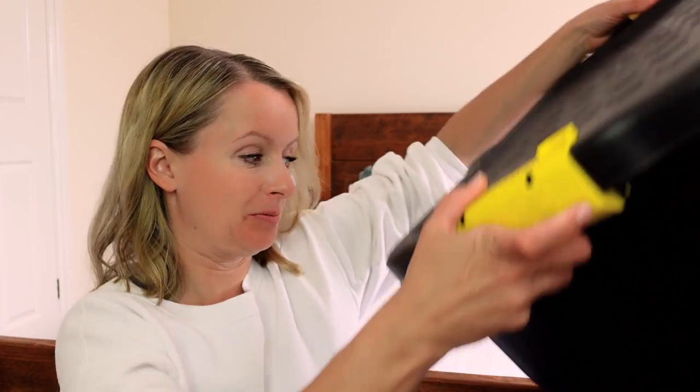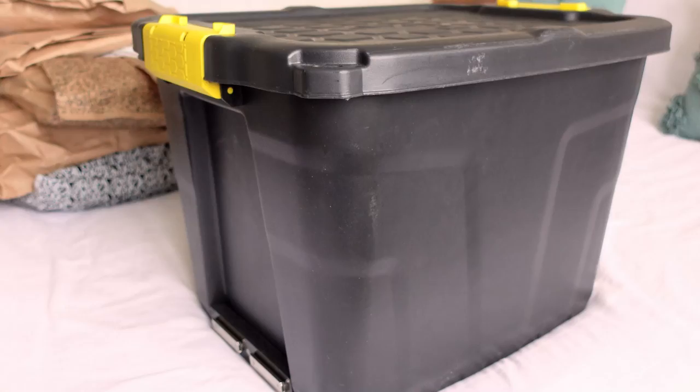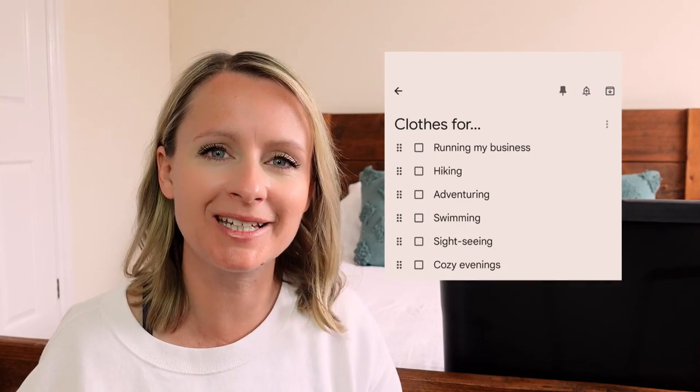Could you fit all of your clothes for an entire year into this container? Could you create a capsule wardrobe that contains the right pieces and enough pieces that fits in here — covering all of your bases, everything you're going to do for a year? For me: running a business, hiking, adventuring, swimming, sightseeing, being cosy in the evenings, covering all of the weathers you might encounter during the course of a year in multiple countries around Europe.